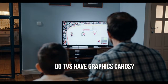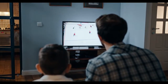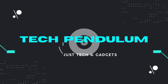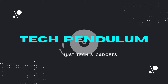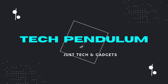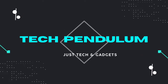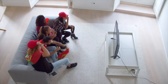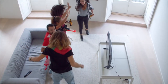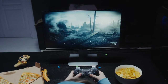Do TVs have graphics cards? This is one question some people ask. We will look at what graphics cards are and if TVs have graphics cards. TVs are a mainstay of many homes. They provide entertainment and connection to the outside world, but their function is changing as more people choose to watch TV or use it for other purposes, such as playing video games or streaming movies.